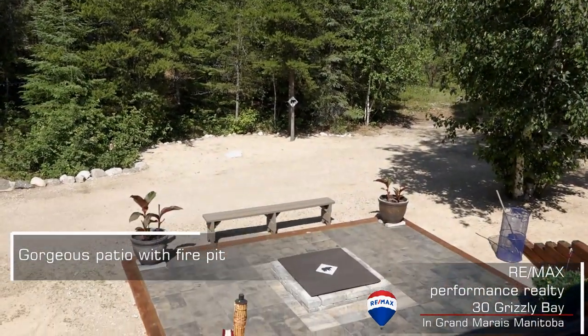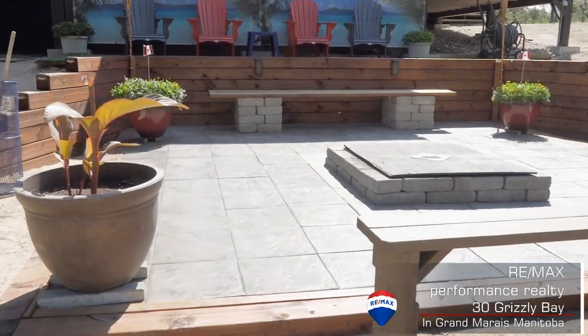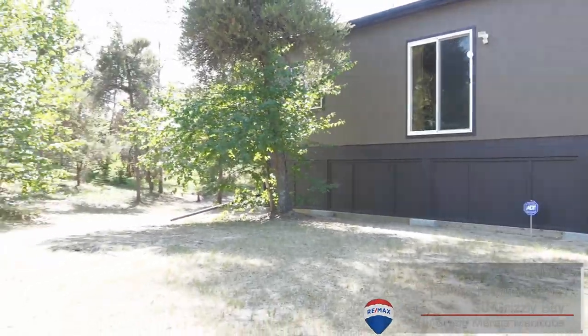I absolutely love this fire pit and patio area — it's so amazing. And another beautiful thing is there are so many spruce trees in this yard, and behind you is actually a nature preserve, so you've got no backyard neighbors. That is fantastic.